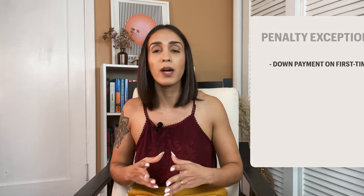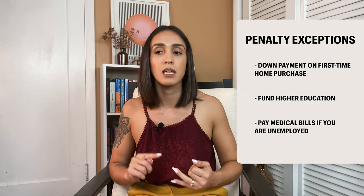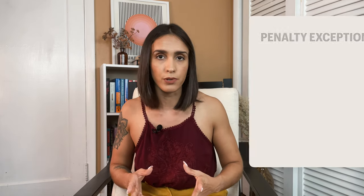Regarding the penalty, some exceptional cases would exempt you from having to pay it — like if you had to withdraw for a down payment on your first home purchase, to fund higher education, or if you had medical bills and were unemployed. However, it would be best if you were not counting the money in your retirement account for short-term goals. This account is for funding your retirement; if you have other goals, open a separate account.